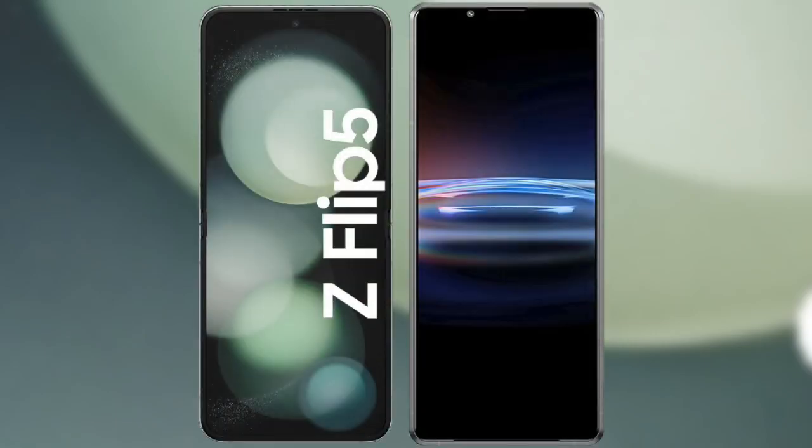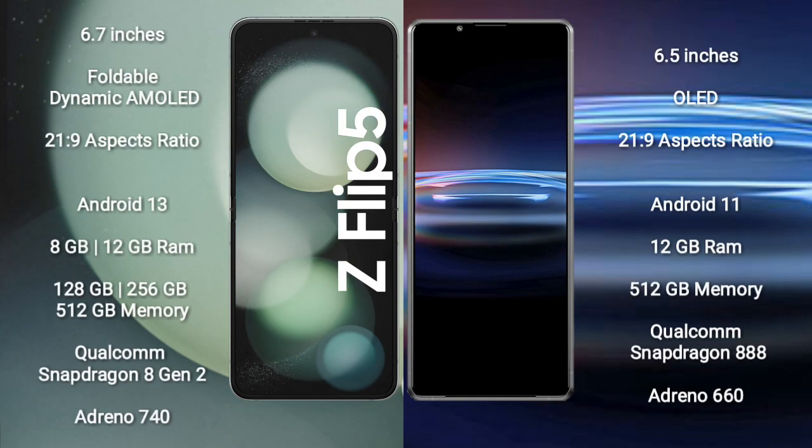I will compare the new Samsung Galaxy Z Flip 5 with Sony Xperia Pro 1. Samsung Galaxy Z Flip 5 comes with a 6.7-inch foldable dynamic AMOLED display and an aspect ratio of 21:9. Sony Xperia Pro 1 comes with a 6.5-inch OLED display and an aspect ratio of 21:9.